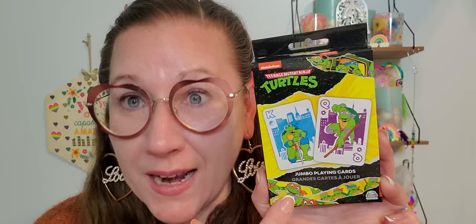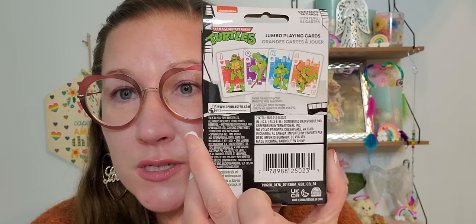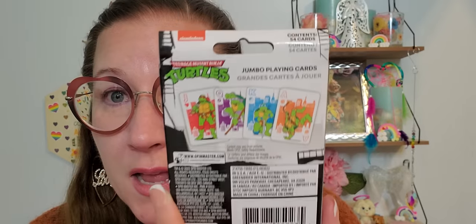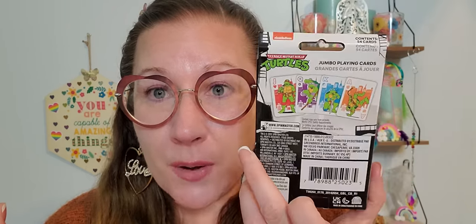I definitely wanted the Teenage Mutant Ninja Turtles — this is the actual jumbo playing cards for TMNT. And if your child is into the Teenage Mutant Ninja Turtles theme in their bedroom, these would be really cool and amazing to decorate with somehow because they're really vibrant and they're jumbo. I can't wait for you guys to see the box of all the other things you can choose from in that style.